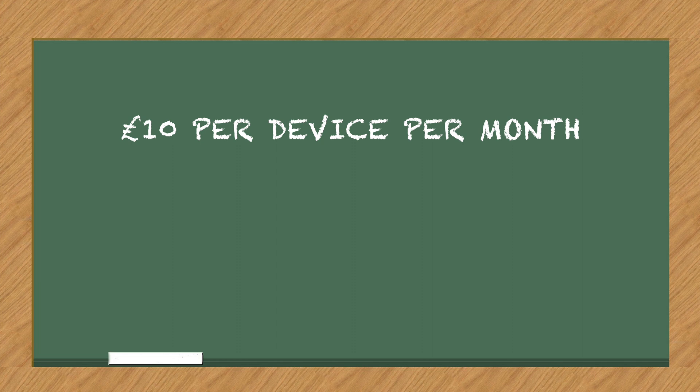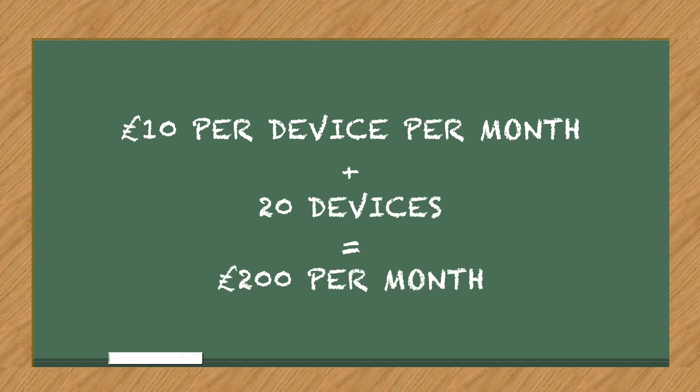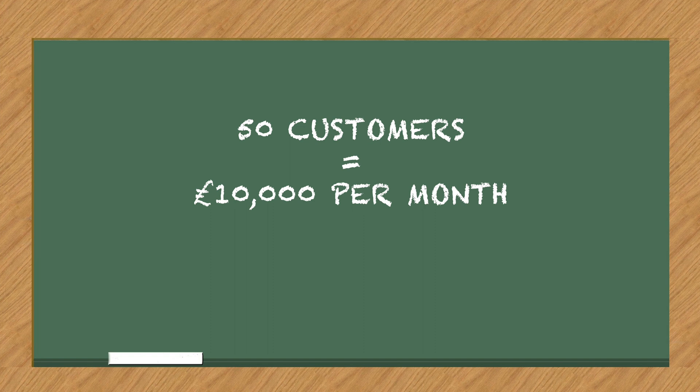I once started working with a new customer and their previous IT support company were charging them £10 per device per month. They got fed up of this IT provider because the service wasn't very good. To explain why, let's look at some maths. If this IT provider only charges £10 per device per month and you've got, say, 20 devices, then they will be charging you £200 per month. If they've got 50 customers identical to you, that means they'll be getting revenue of about £10,000 per month, but for that they will have to support 1,000 devices across all their customer base.